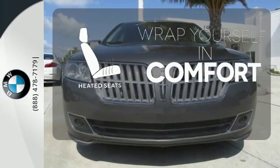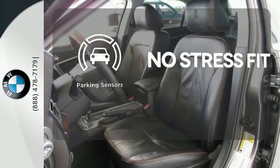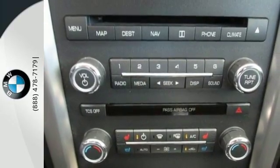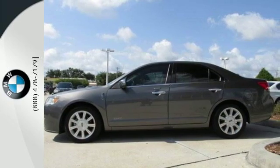Ward off the chills with heated seats. Say goodbye to dinged bumpers with the parking sensors. If you're looking for a luxury hybrid sedan that's as easy in its handling and ride as it is on gas, look no further than this sensational MKZ Hybrid.